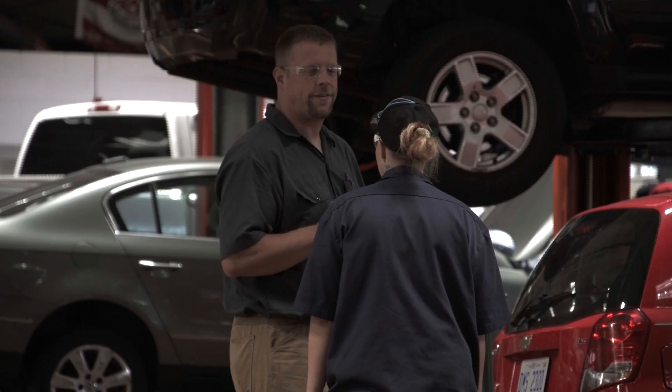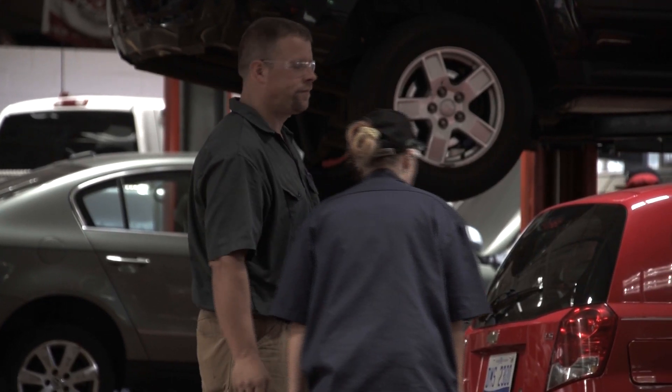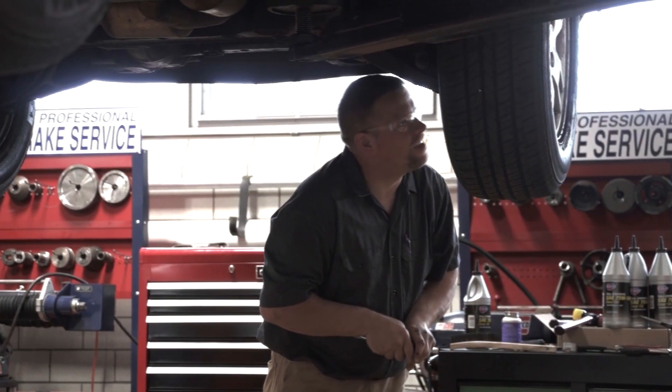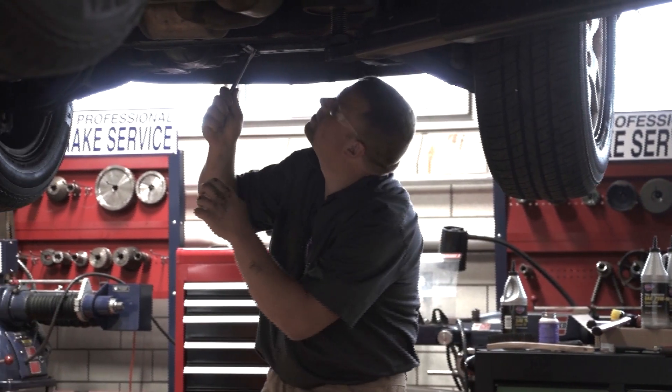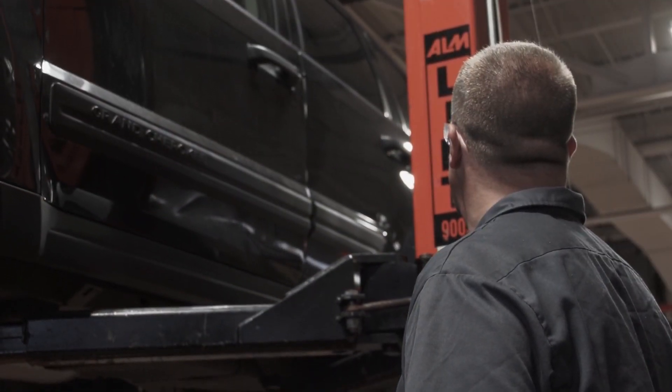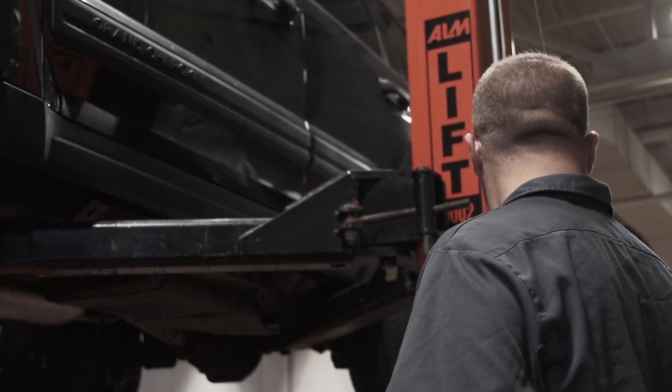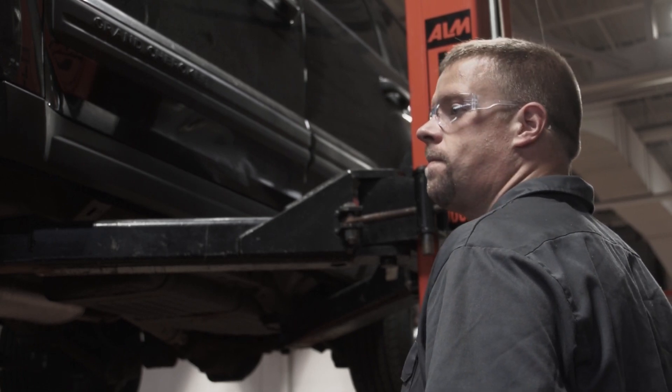A customer will come in and say, 'I hear a clunky noise when I brake,' or 'I hear a hum when I'm accelerating.' So we have to go on a test drive with the instructor to verify the problem. Then we get into scanning it and making sure there's not a sensor being bad — more of the shop life, rather than just one little thing we concentrate on in our old classes. It's like everything all thrown in.